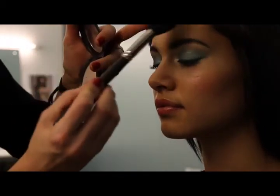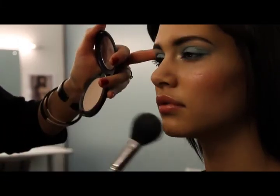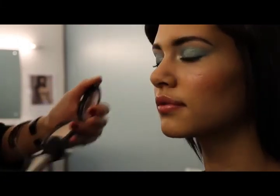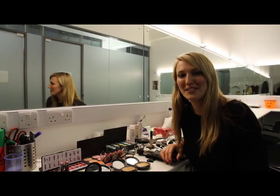Just to finish off this look, I'm going to use a really tiny amount of powder just in the T-zone — on the nose, forehead and the chin — just so you don't look too shiny. You want to keep the rest of the skin quite glowing. And that just completes the look. Good luck and we look forward to seeing your entries.